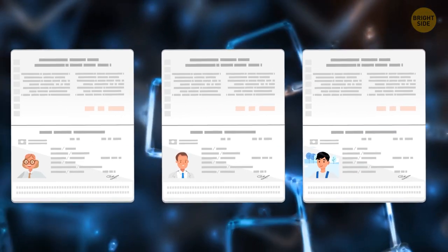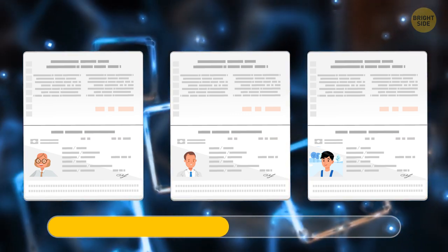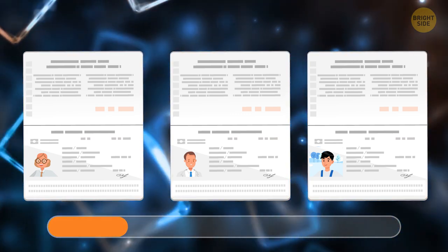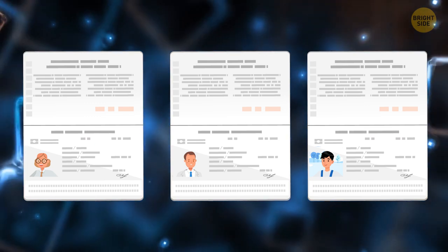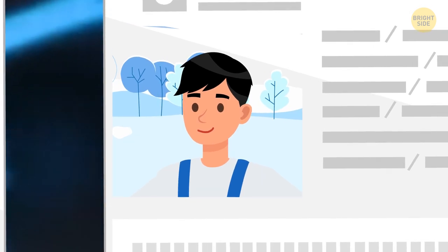There are three passports before you, but only two of them are real. Which one is fake and why? The right one is fake — passport photos should be taken against a white background, and this one has something else in it.